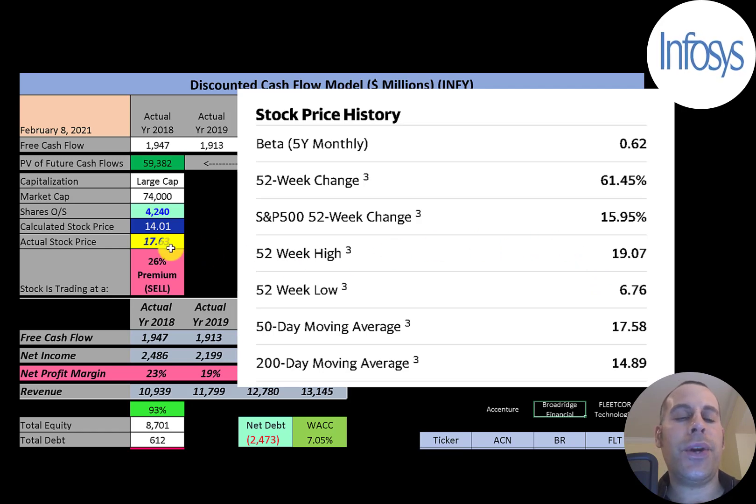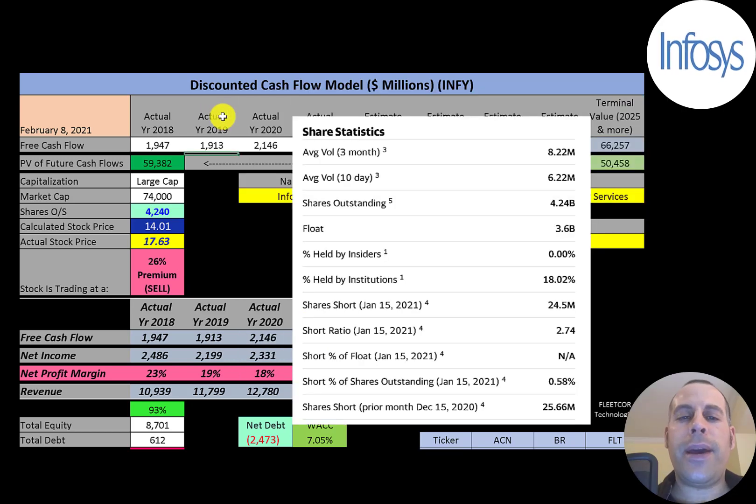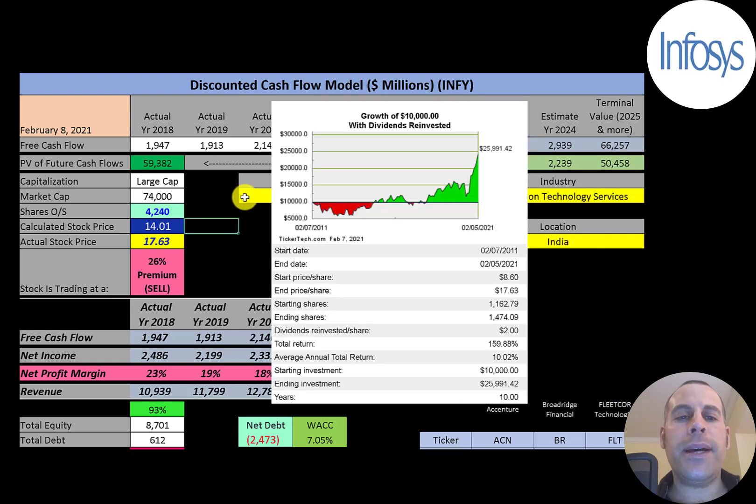The 52-week low was $7 and the high was $19. The stock is trading a little above its 50-day moving average and a lot above its 200-day moving average. This is a fairly liquid stock with about 6 to 8 million shares traded each day. Of the 4.2 billion shares outstanding, 3.6 billion are on float, 18% of the shares are held by institutions, and less than 1% of the shares are shorted.